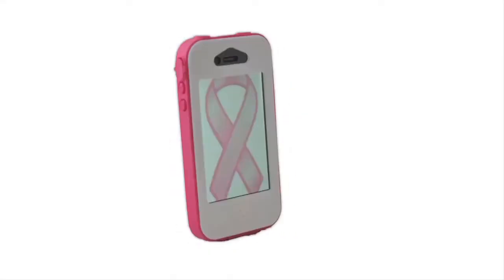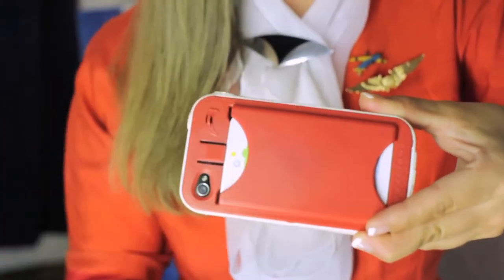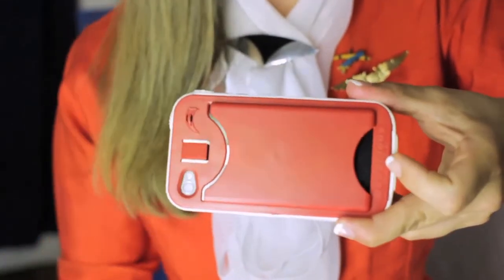Look at all those color combinations. The Bandit Case also features a built-in credit card slot that can hold two credit cards and an ID, or up to eight to ten business cards with a security level that holds them in place.